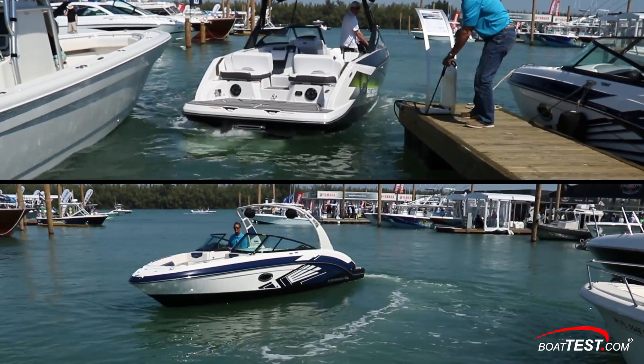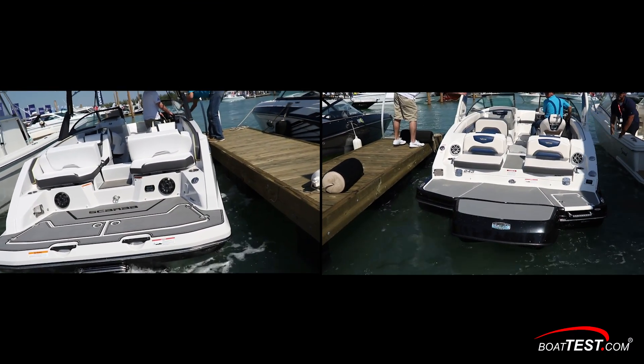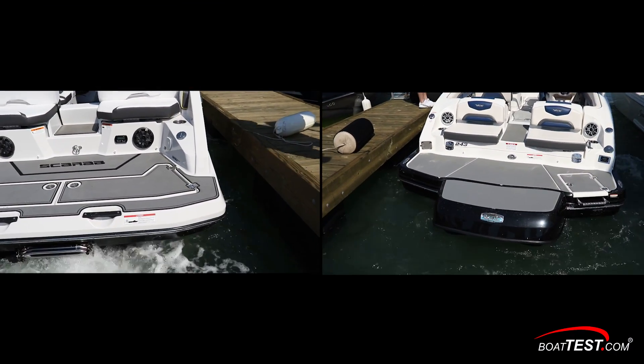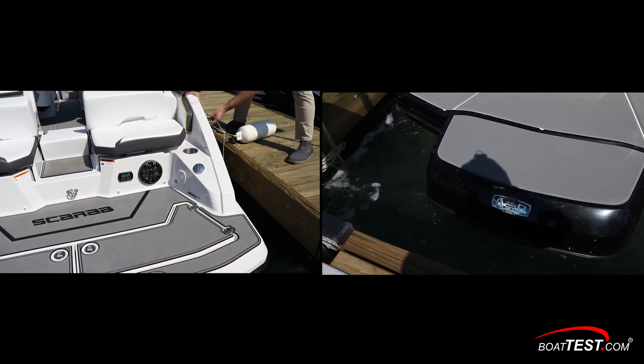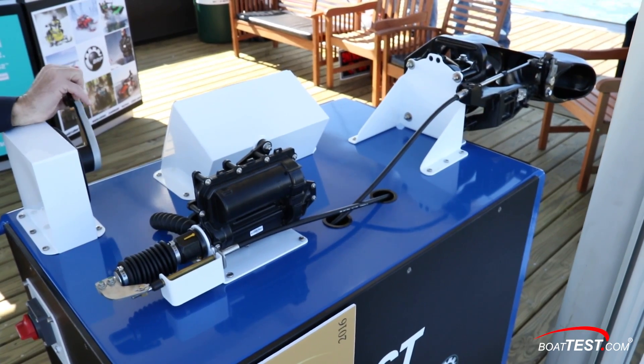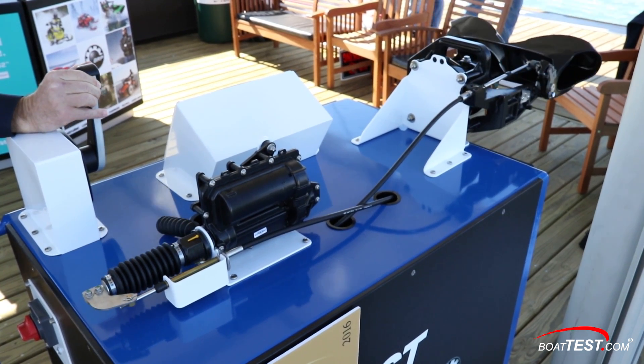Since IST is always coupled with BRP's patented lateral thrust control system that we reviewed last year, IST is making the opposite true. We were able to dock these boats with excellent precision and that's in addition to the safety of the jet drive itself. And that's my look at the new IST system from Rotax. For BoatTest.com, I'm Captain Steve. We'll see you on the water.